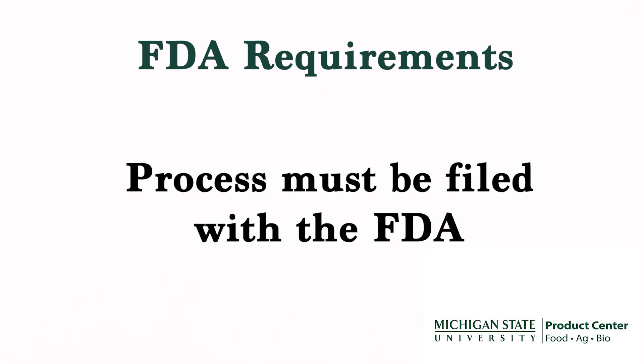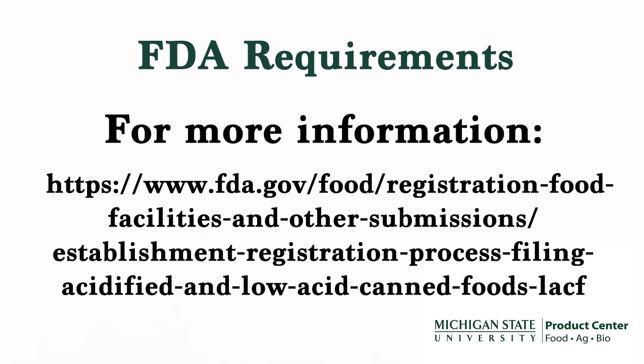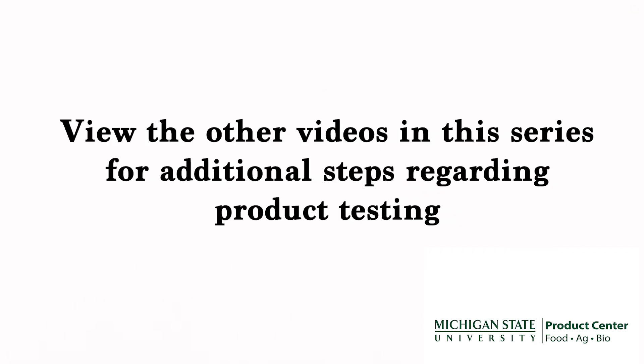In addition, you must file your process with the FDA. For more information on how to file your process with the FDA, please visit the link provided at www.academy.com.